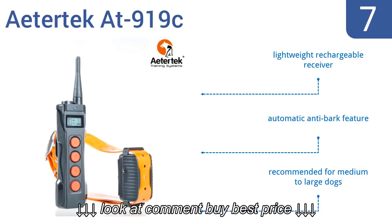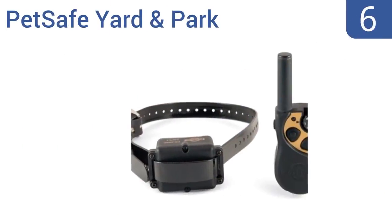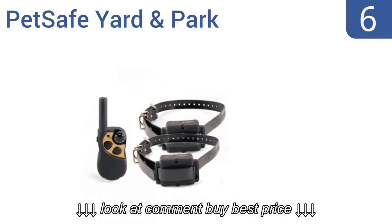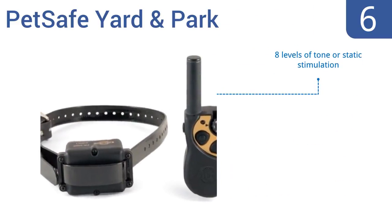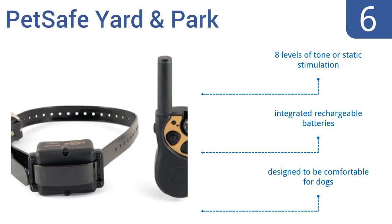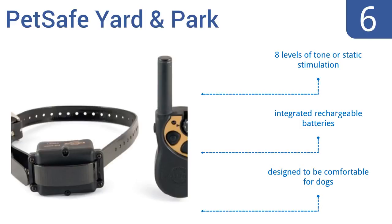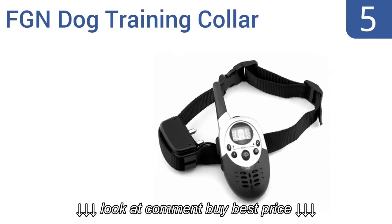Moving up our list to number six, the Pet Safe Yard and Park changes your dog's behavior with the push of a button, making it easier to train them and keep them focused. The adjustable waterproof 28-inch nylon collar is suitable for dogs eight pounds and larger. It features eight levels of tone or static stimulation, integrated rechargeable batteries, and is designed to be comfortable for dogs.